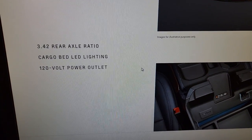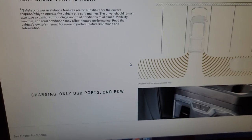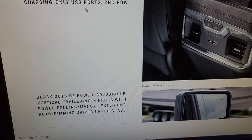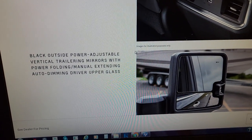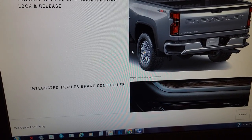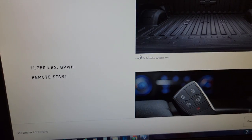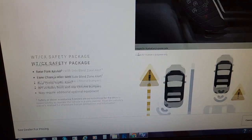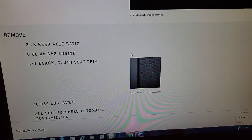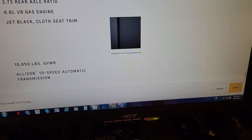Cruising down: 3.42 axle, 120-volt outlet, Allison transmission, rear cross traffic alert, USB charging ports — which may be omitted for 2024 on the Custom, though they don't explicitly say that on the site. You get big mirrors, LED bed lighting, a tailgate with easy-lift technology, an integrated trailer brake controller, spray-in bed liner, upgraded GVWR, remote start, a safety package, and 10-way power lumbar seats. You get a ton in the Custom package with the diesel.